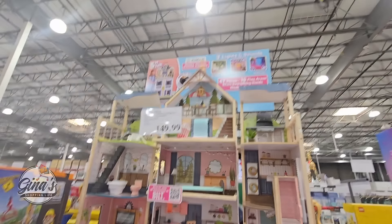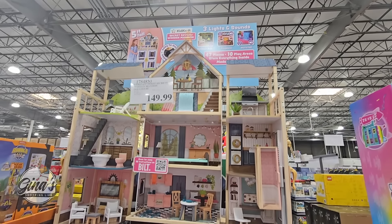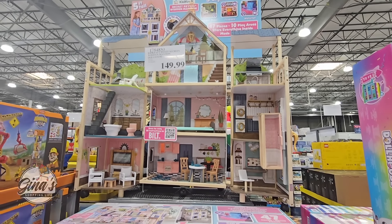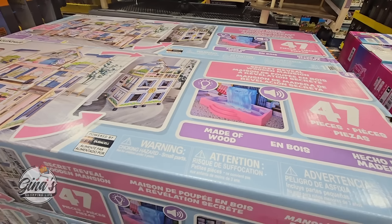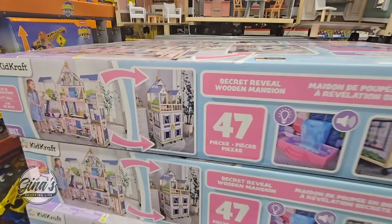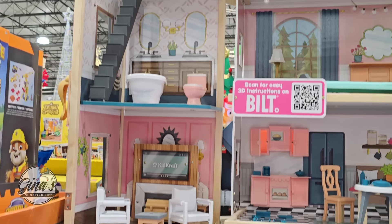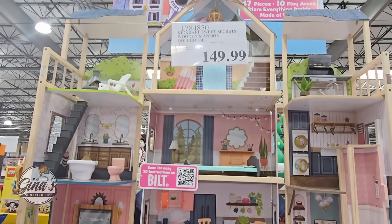Right next to it, check out this dollhouse — it's $150. This is by the brand Kids Craft. This one you definitely have to put together. It has a lift on the right, it has lights, it has sounds, 47 pieces, and it's made of wood. It also includes wheels. This is really interesting — it is super cute and just a huge toy. You can see all the accessories. It's nice to see both of them, and these are really fun toys, though they are definitely on the higher price side.